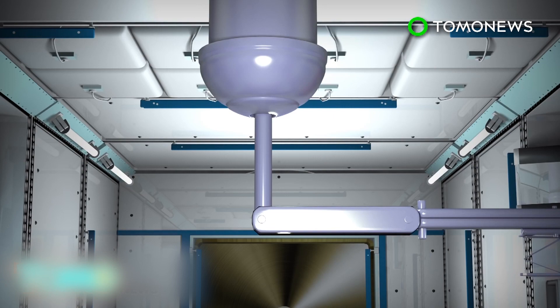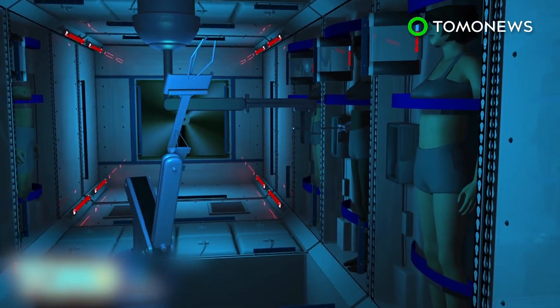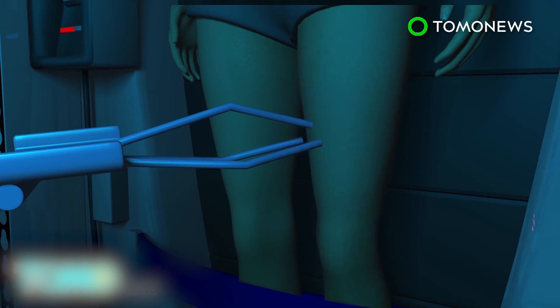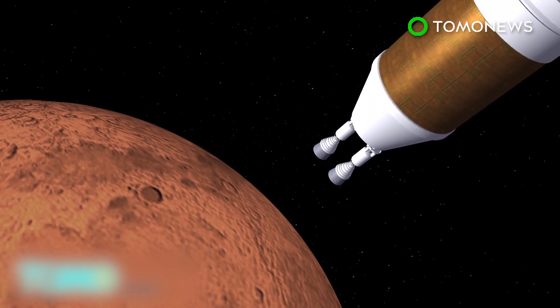This results in what's called a torpor-induced state, using therapeutic hypothermia. One concern is muscle atrophy due to lack of use. Scientists think they can address this through neuromuscular electrical stimulation. As the astronauts approach Mars, the wake-up cycle begins.